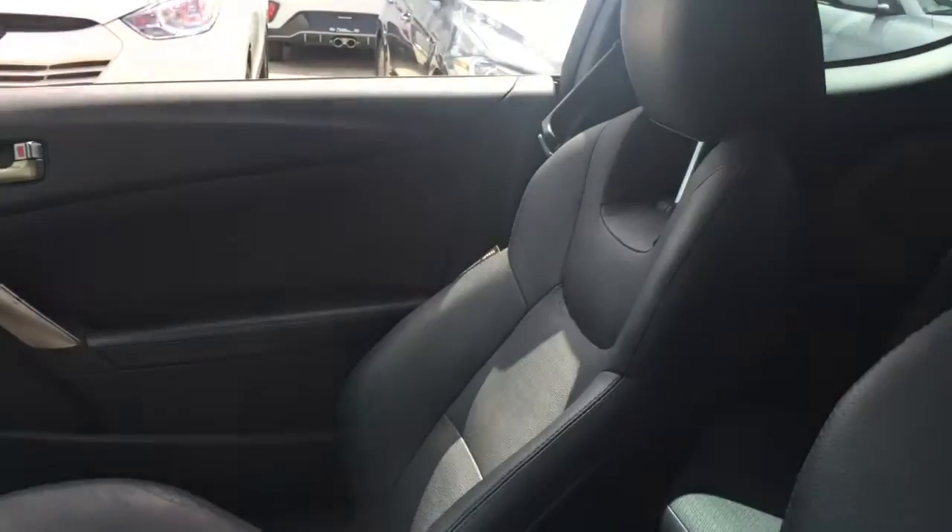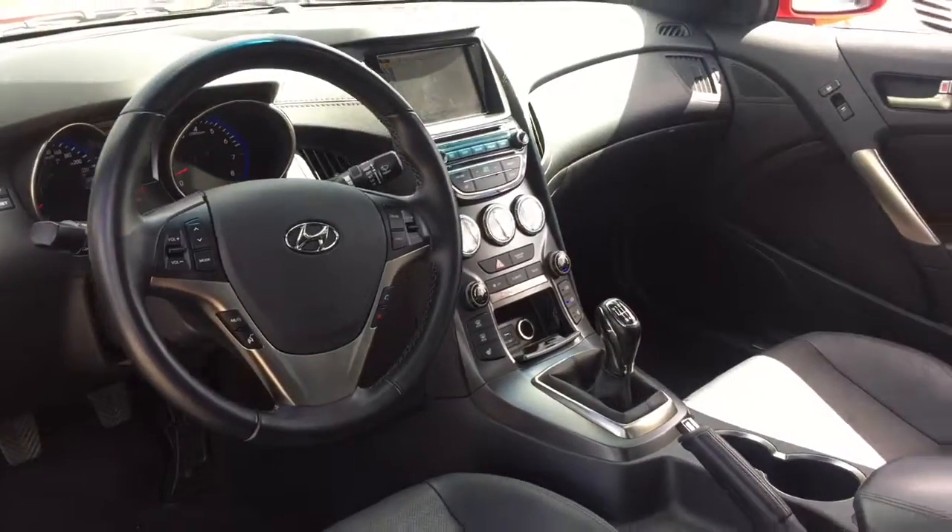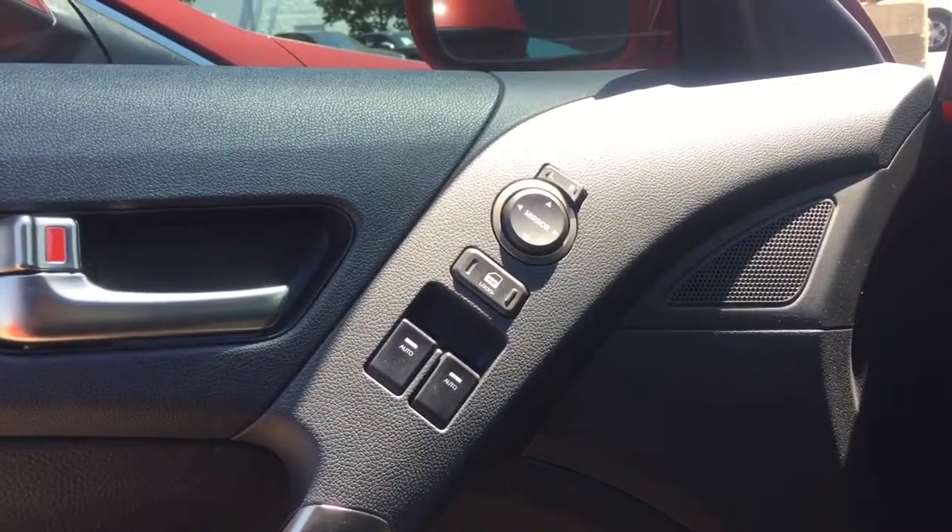Sport-oriented sophistication characterizes the lavish cockpit. You'll notice that the headroom and legroom make even the longest drives enjoyable.